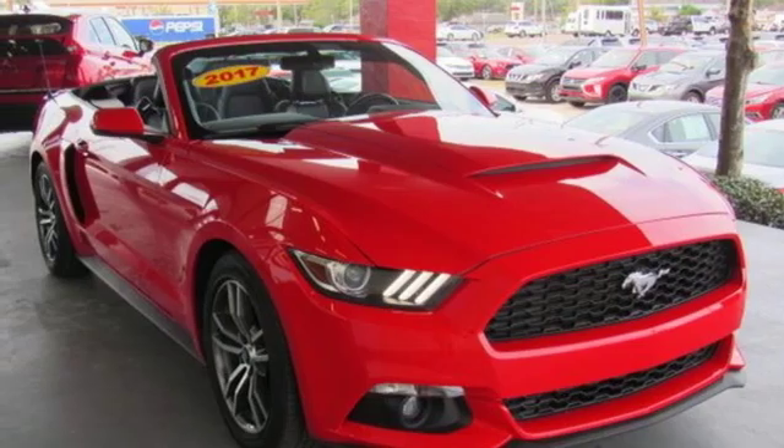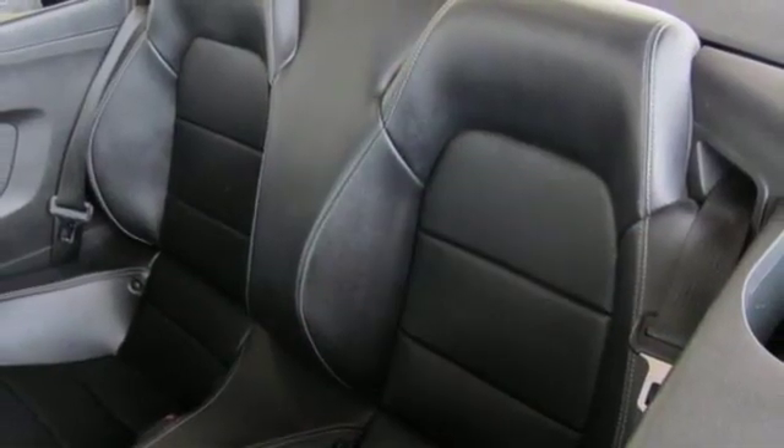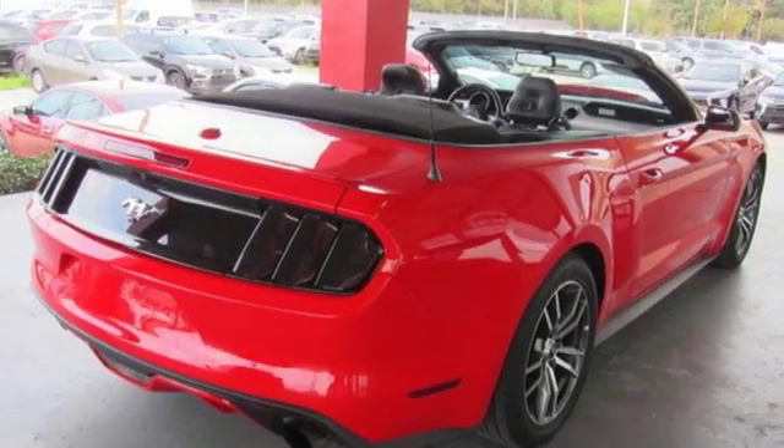Leather steering wheel. Automatic transmission. Power convertible roof. Gas pressurized shocks. And intercooled turbo inline four-cylinder engine.